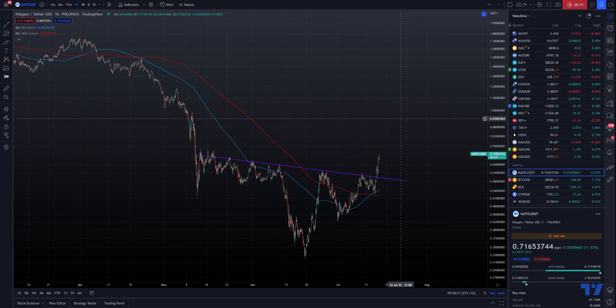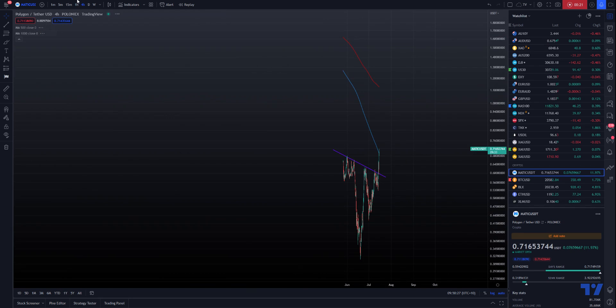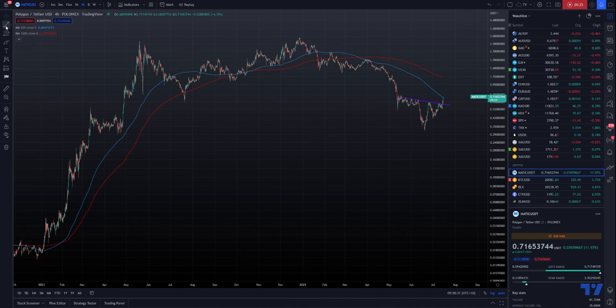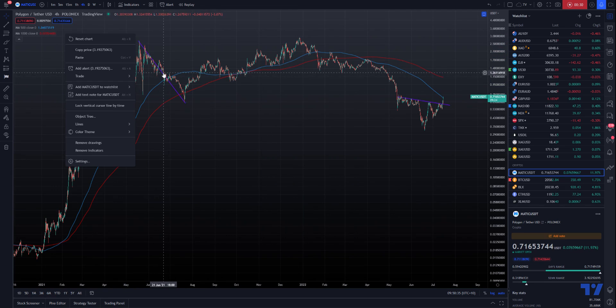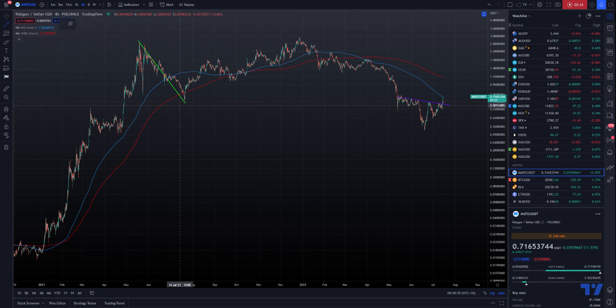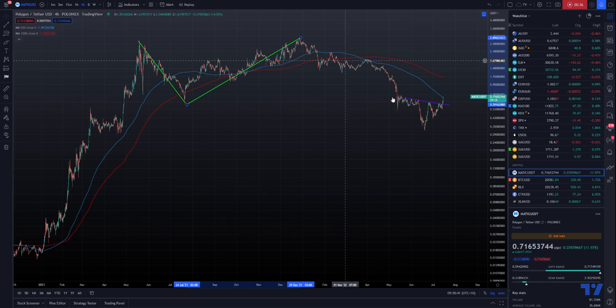We basically noticed a pattern forming here, and the reason for that would be because of the overall correction. It looks like we've had an A, B, and C pattern which is already completed.